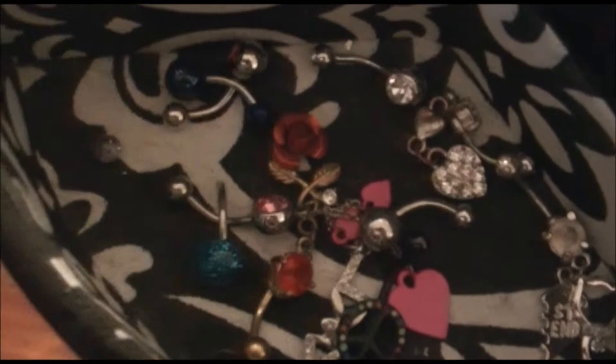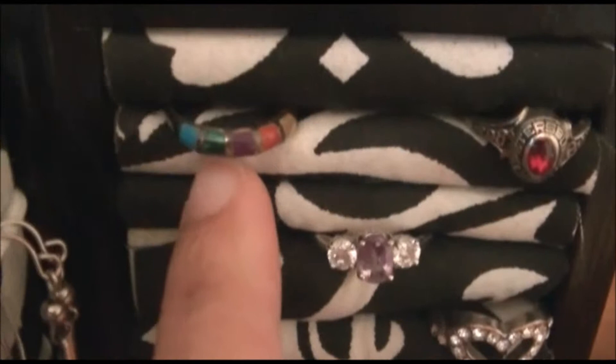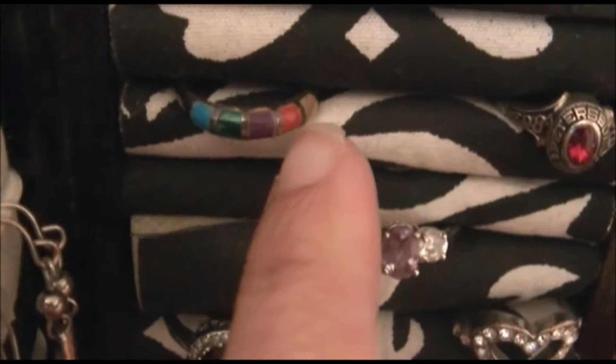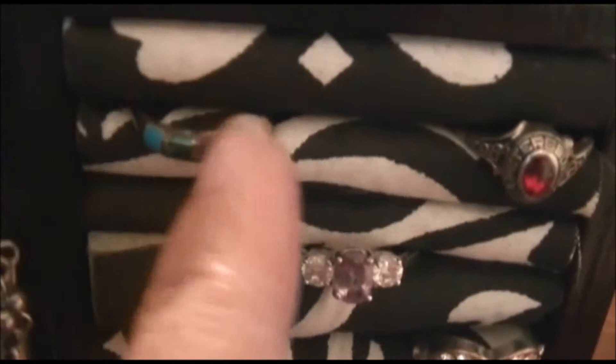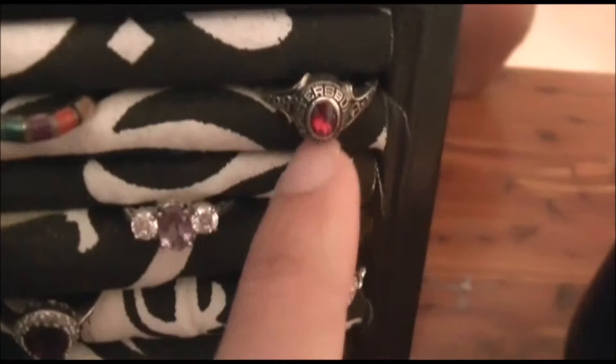I have a rose belly button ring that I really like because it's really different. Moving on to the ring section — this ring is really special because my dad got it for me when I was a little girl. It has different colored stones on it. I can wear it on my pinky but it's a little big. I kept it because it's special to me.